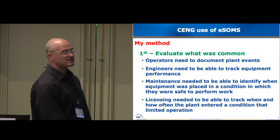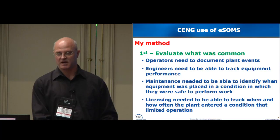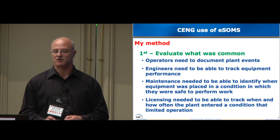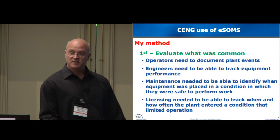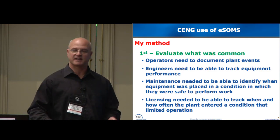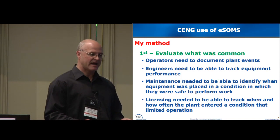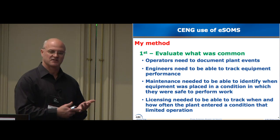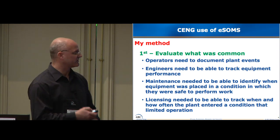So how did I do this? First I had to evaluate what was common amongst all the stations. Everybody has to do operator rounds. Everybody has to do narrative logs. We have to track our actions for tech specs, technical requirements manuals, all-site dose calculation, things like that. We needed to document the events. The engineers need to track equipment performance. We're older stations — we don't have some of the newer technologies. The operators have to go around and collect data manually, and then put it in maybe an Excel spreadsheet or some other software that didn't talk very well — we couldn't export it, import it.